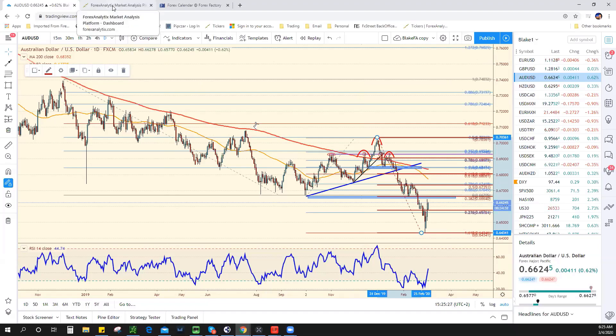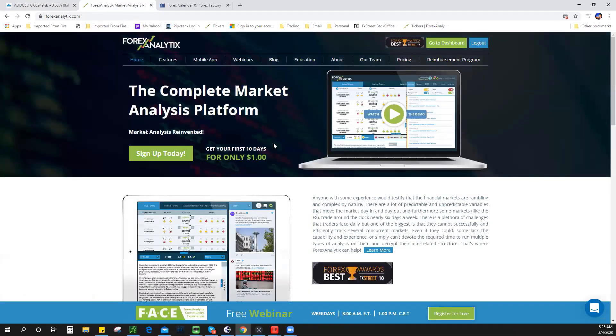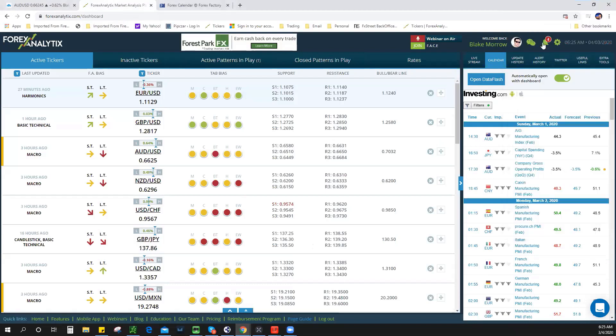If you guys and gals have not used Forex Analytics, make sure you do so — try it out. It's only $1 for 10 days. Download the mobile app. If you're using and testing Forex Analytics in the platform, you'll also have access to our chat room, where I'm at all day — probably 10 hours a day at least.